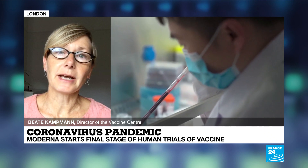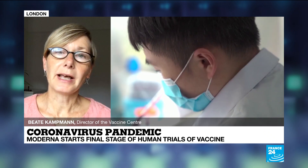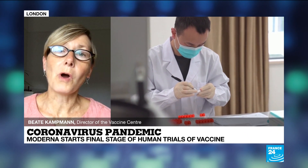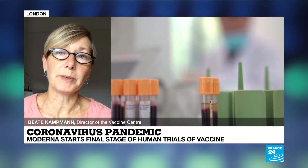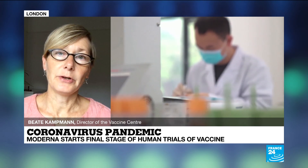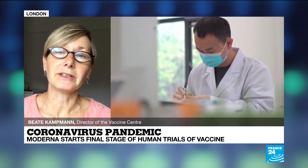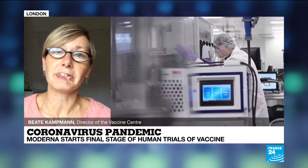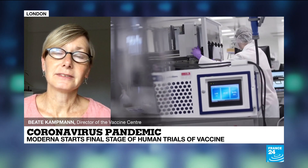So hopefully by sometime next year, we will have vaccines that will be more widely available, but probably not for the whole world. First, we need to give the vaccines to people who are the most vulnerable — those who have the most severe consequences from the disease, and possibly also healthcare workers because they're very exposed. Beata Campman, Director of the Vaccine Centre in London, thanks for being with us on the programme today.